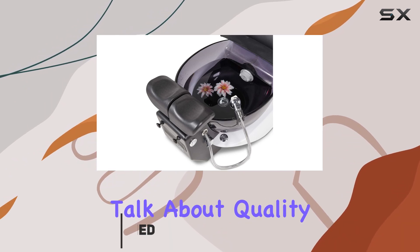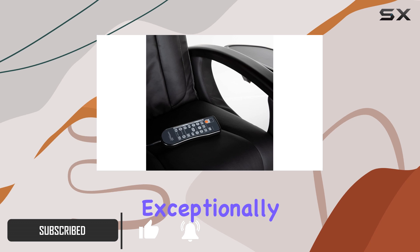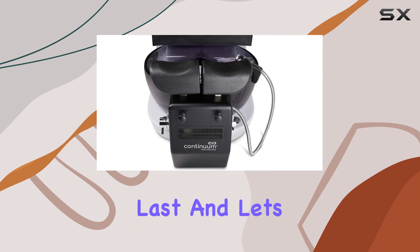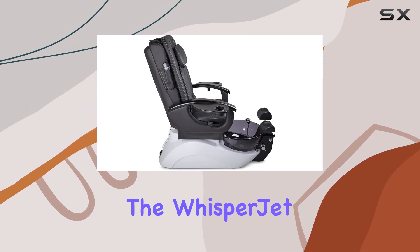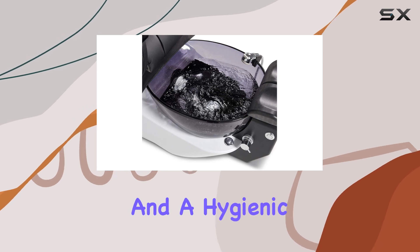First off, let's talk about quality. This chair is built like a tank. With its exceptionally strong welded steel frame and high-quality Acrolux bowl, you can tell it's made to last. And let's not forget about the WhisperJet Pipeless Magnetic Jet System, ensuring both longevity and a hygienic environment.